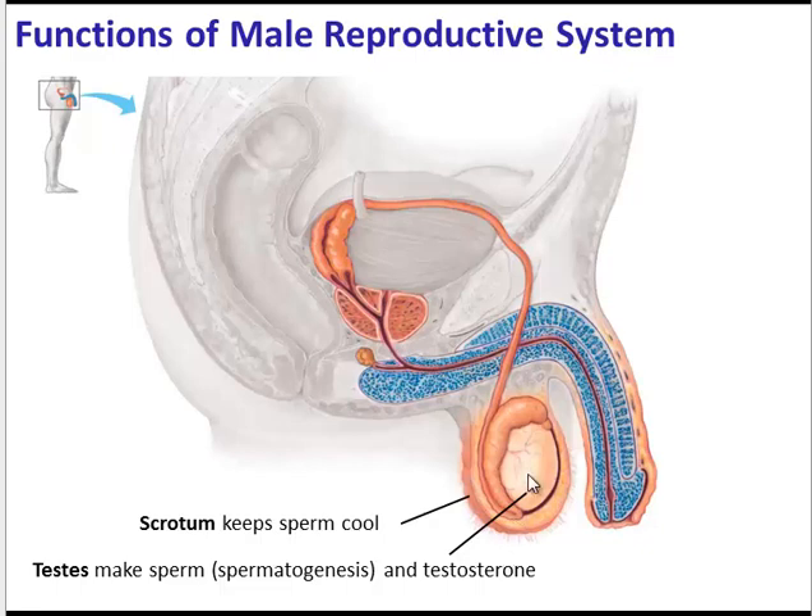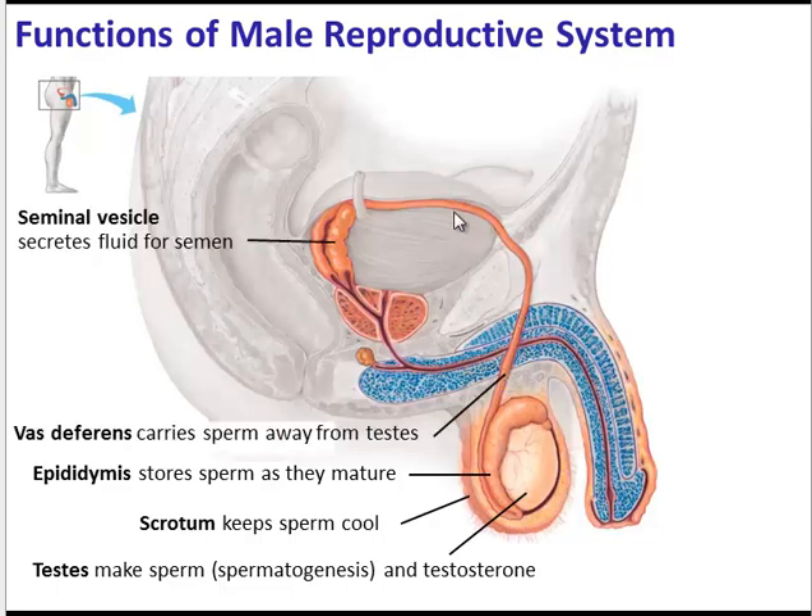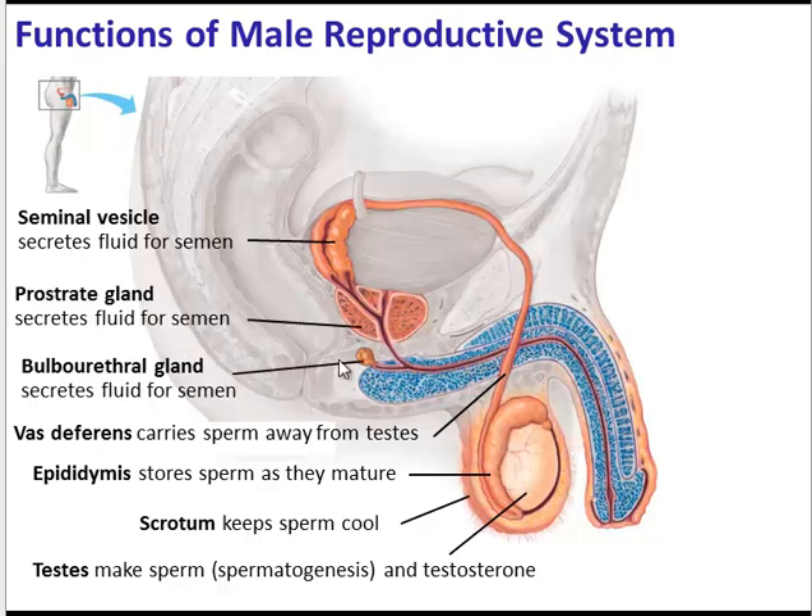Once the sperm have been produced, they move into the epididymis, where they are stored as they develop and fully mature. Once mature, they move into the vas deferens, which transports them away from the testes. As the sperm are moving through the vas deferens, the seminal vesicle, the prostate gland, and the bulbourethral gland all secrete fluids that make up semen.